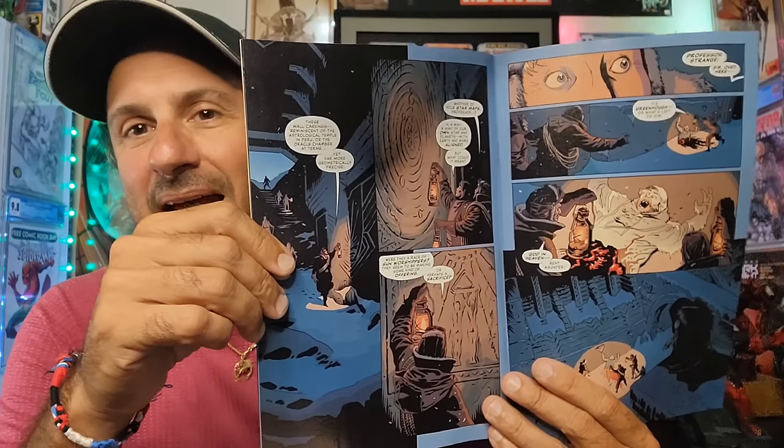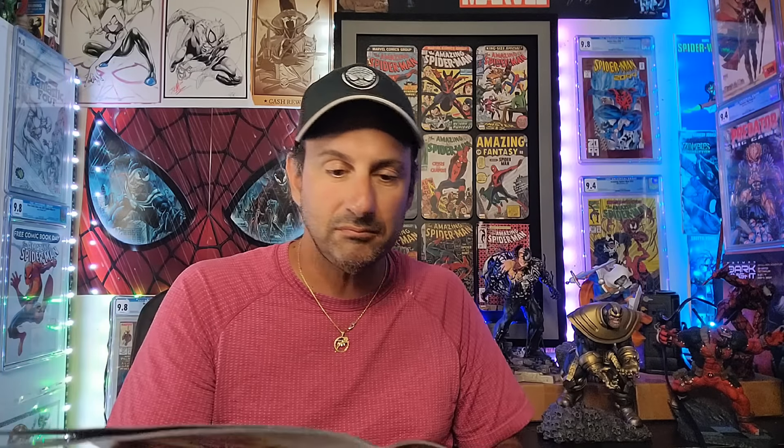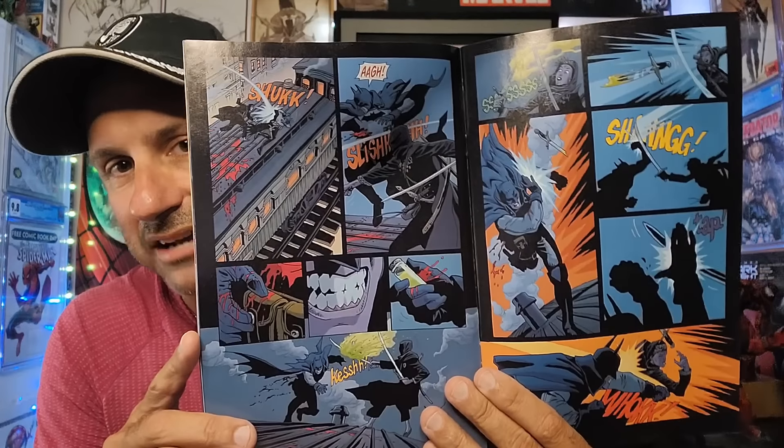Back to the haul. We got Batman Gotham by Gaslight: The Kryptonian Age Issue 2. The first one really focused a lot on Catwoman, so we're going to see if this one focuses more on Batman. At the end of the last issue we wound up getting to see Talia Al Ghul. Here it looks very dark with a little bit of action. We'll see how the story actually progresses.